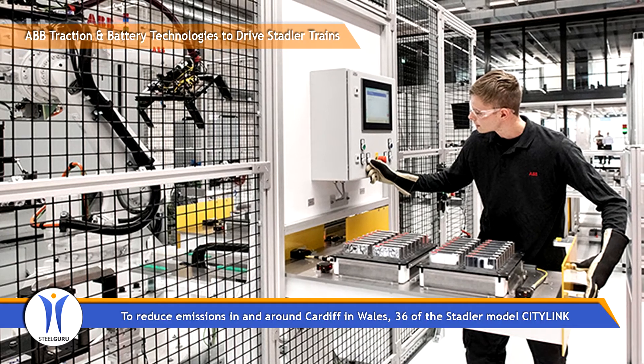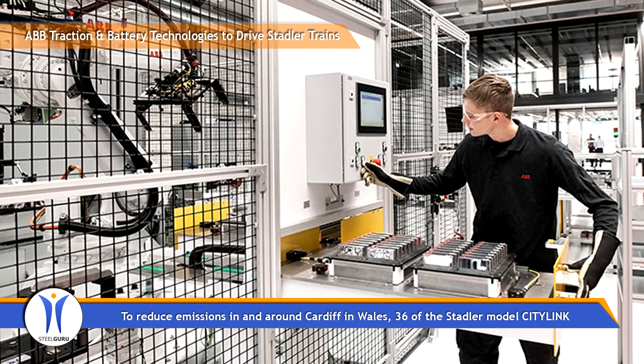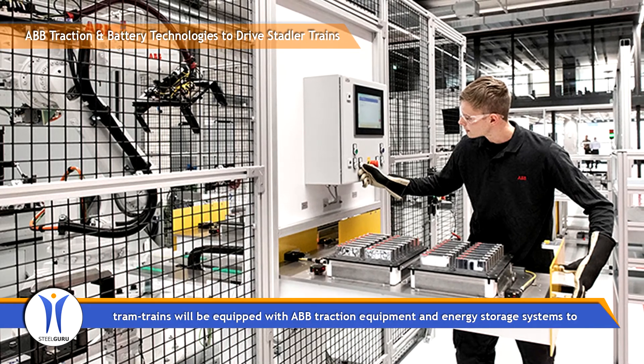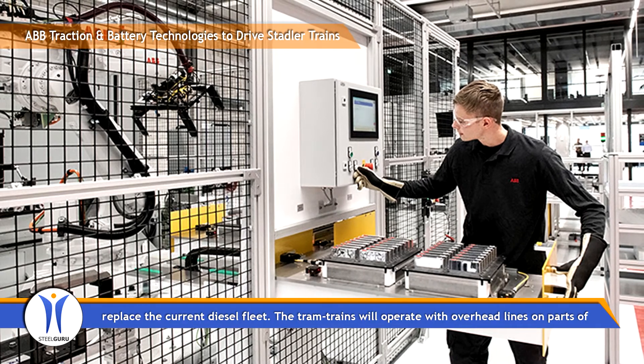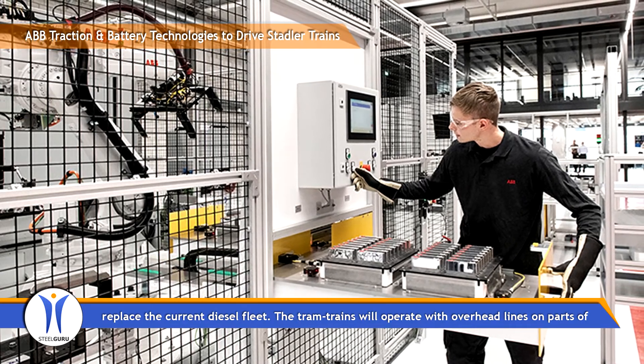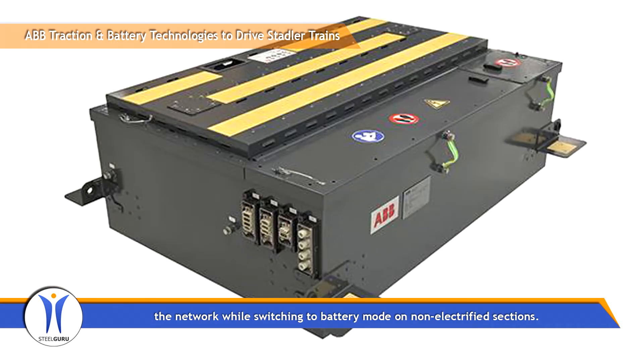To reduce emissions in and around Cardiff in Wales, 36 of the Stadler Model City Link tram trains will be equipped with ABB traction equipment and energy storage systems to replace the current diesel fleet. The tram trains will operate with overhead lines on parts of the network while switching to battery mode on non-electrified sections.